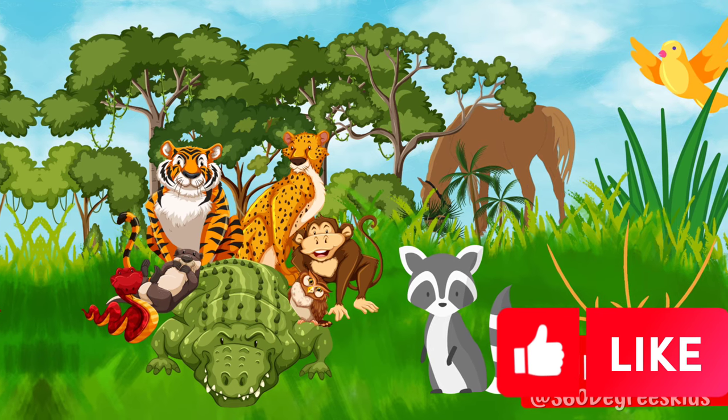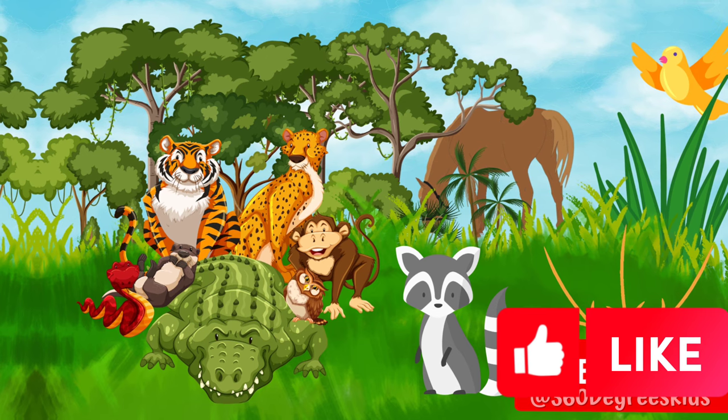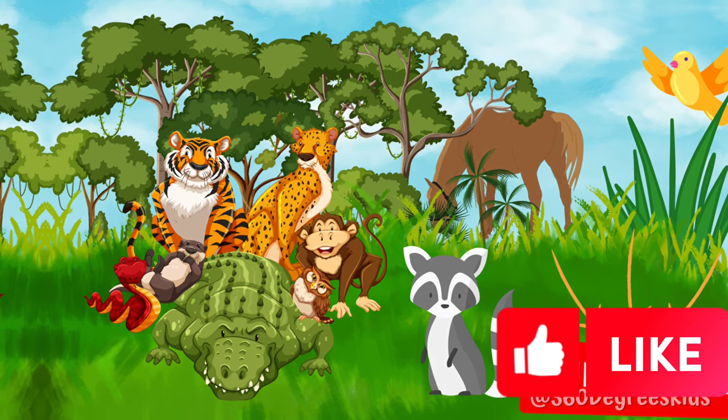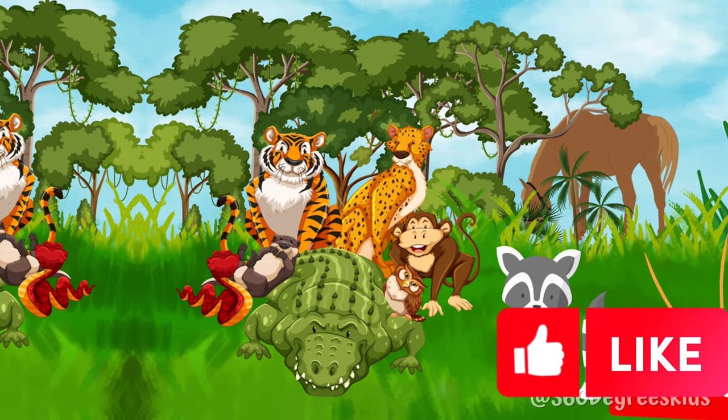So don't forget to hit that like button and subscribe to our channel. It's free and helps our channel grow, so you can see more exciting videos. Ready to explore the homes of our animal friends? Let's dive in!